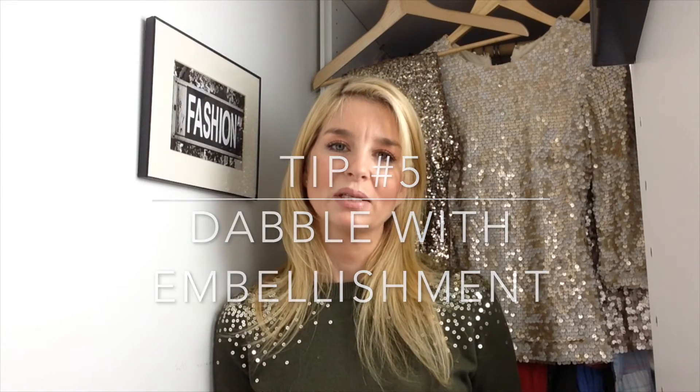My fifth tip for wearing sequins during the day is, if you do like the idea of garments rather than just accessories, maybe opt for pieces like what I have on today, where sequins are purely an embellishment as opposed to an entire garment covered in them. This is a good way of just easing yourself into this look. Also keep in mind where the embellishment is placed, because it can end up having more than one benefit in terms of what it does for your figure.